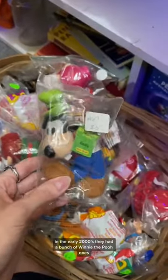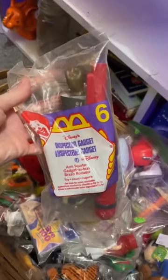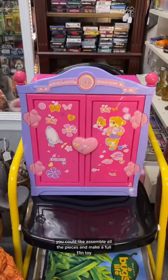They had a bunch of Winnie the Pooh ones. And this Goofy came in a Kellogg's cereal box. And this Inspector Gadget — you could assemble all the pieces and make a full 11-inch toy.